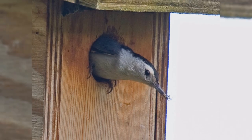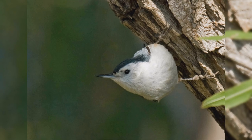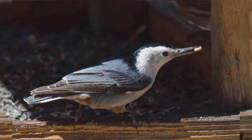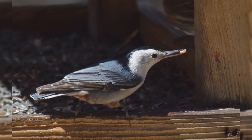Males are more blue on the upper parts and have blacker caps. Females are more gray and have paler caps. At your feeder, white-breasted nuthatches love suet and peanuts. They may take seeds from the feeder to cache away in the bark of trees to eat later in the winter.